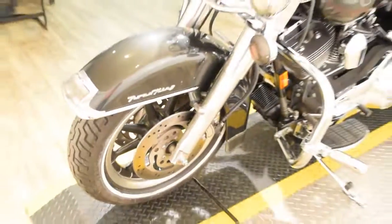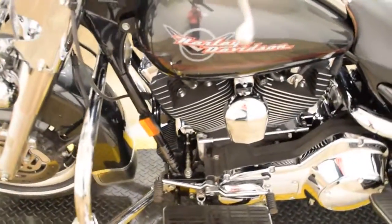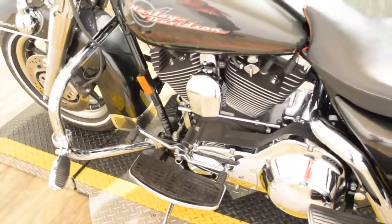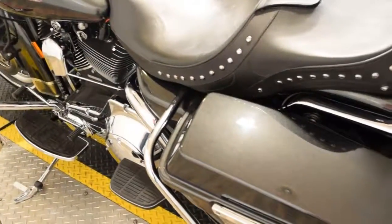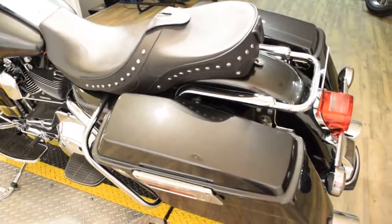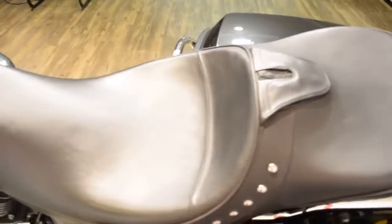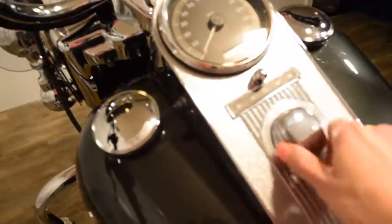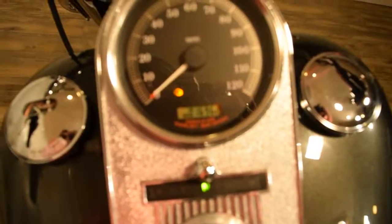If you're interested in this bike and have any questions, give us a call. Our number is 847-526-0500. Or you can always come in person and check out all of our inventory. Our address is 315 North Rand Road in Wauconda, Illinois.